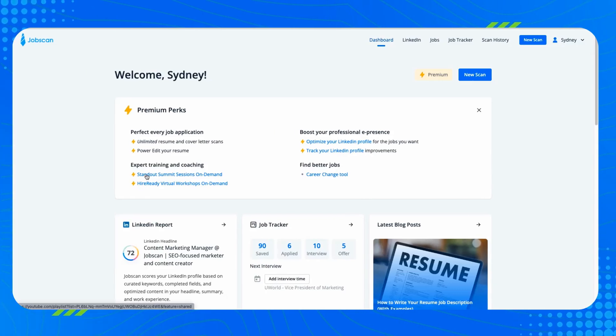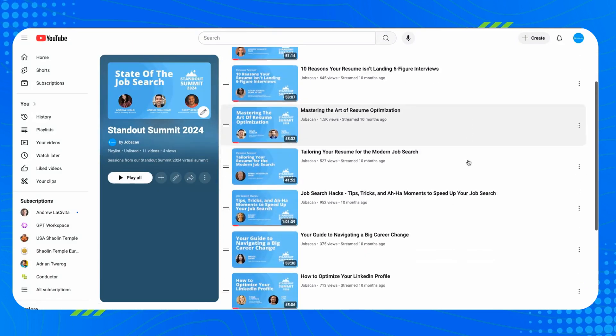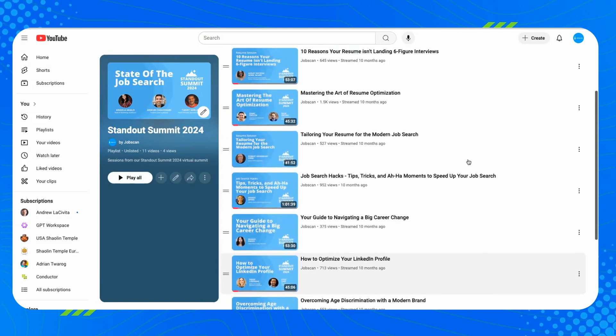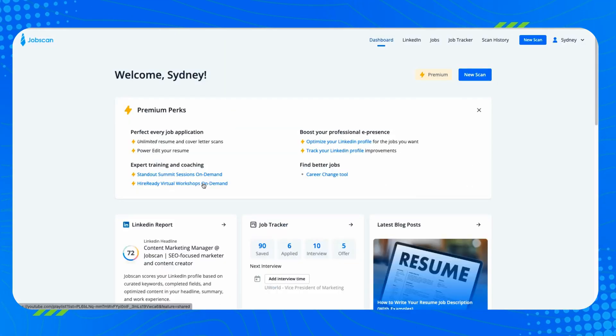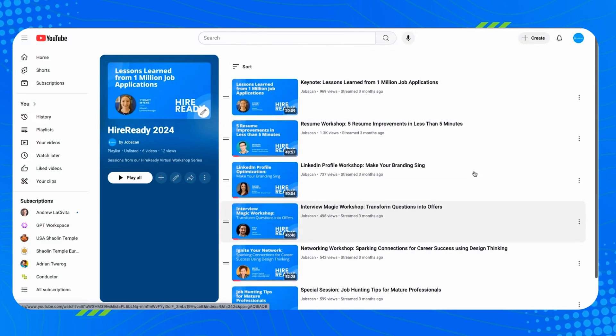This last new feature is exclusive to Jobscan premium members. When you log into your account, you'll see links in your dashboard to view recordings from our 2024 events. We hosted two events: our annual Standout Summit and our Hire Ready Virtual Workshop Series, attended by 30,000 people. If you missed them or couldn't attend live, you can now watch the recordings right from your Jobscan dashboard, covering every part of the job search.